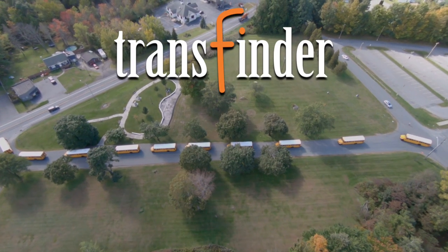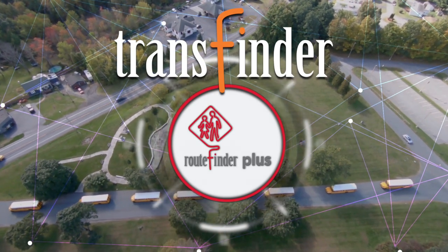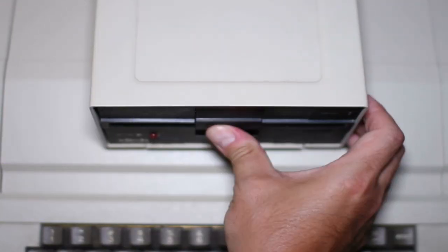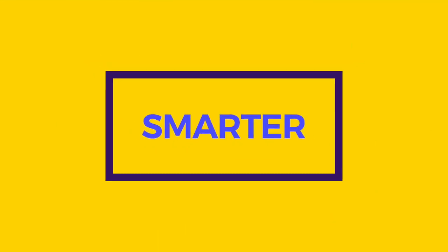TransFinder has always been a leader in routing software. But with the release of RouteFinder Plus, smart routing will be baked into your system. So now, instead of your software becoming obsolete, RouteFinder Plus becomes even smarter and more valuable.